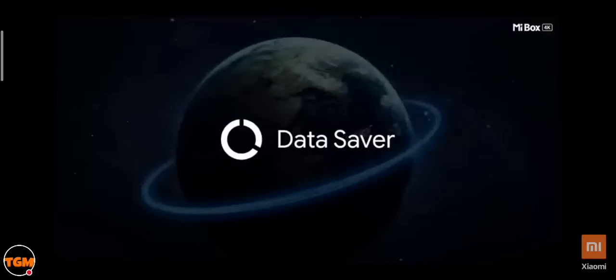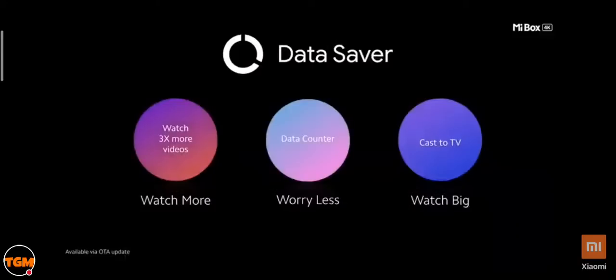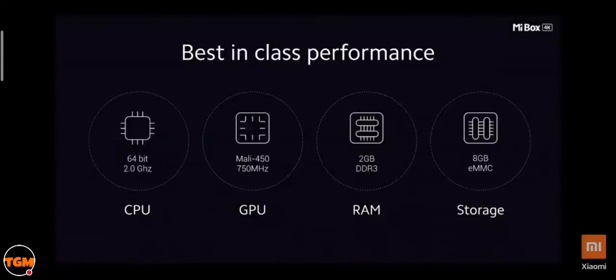The Mi Box 4K will be the first Android streaming box to get the data saver feature. It helps you in three ways: watch more for the same amount of data, worry less about data consumption with regular updates, and cast local content on your TV without using Wi-Fi. All of this is enabled by a 64-bit quad-core processor, a high-performing Mali GPU, 2GB of DDR3 RAM, and 8GB of eMMC storage.